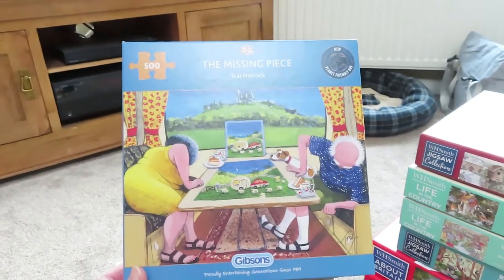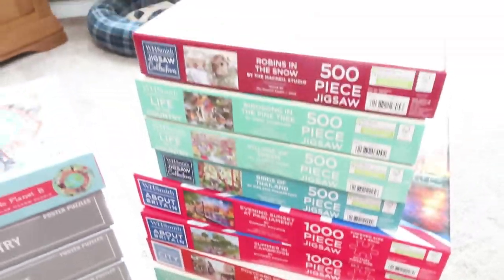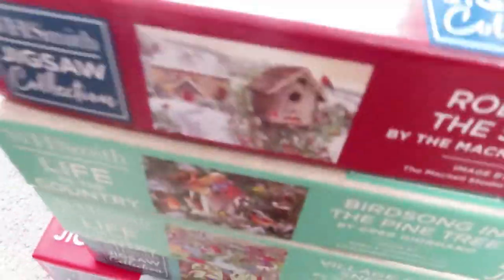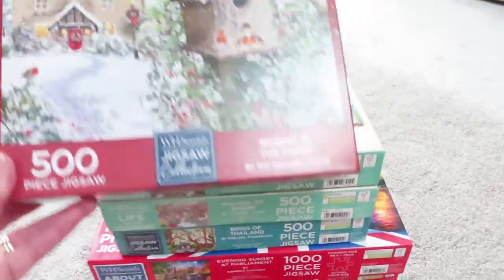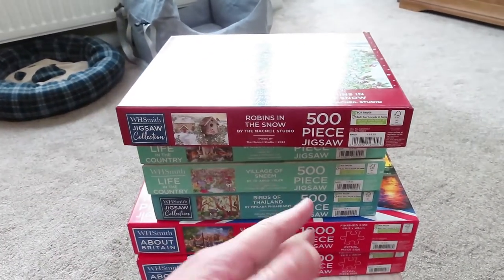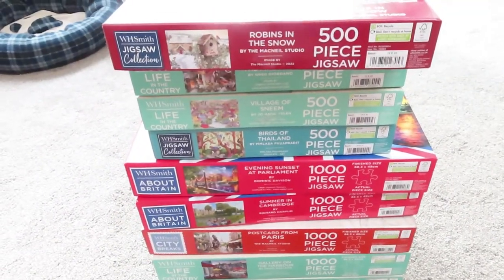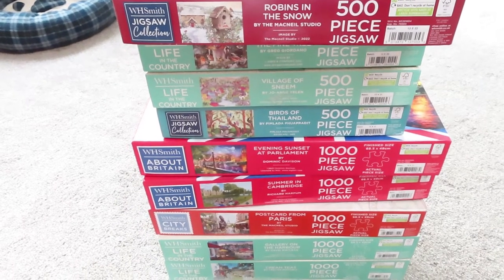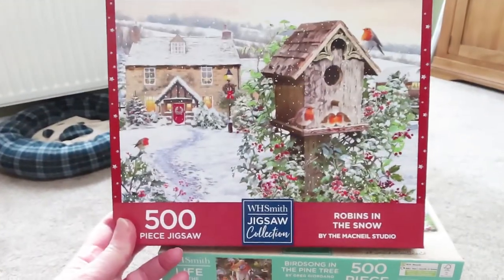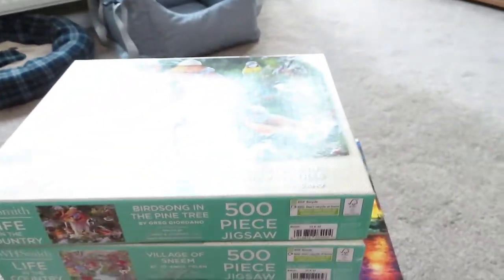I then decided I wasn't going to buy any more puzzles because I had enough, but unfortunately I got an email from WH Smiths and their puzzles were really heavily reduced. All the little 500-piece ones were under three pounds, and then all the big ones were £3.79. They had 10% off so they ended up being under four pounds.